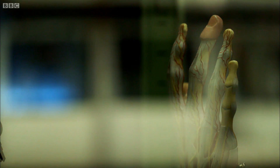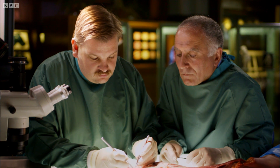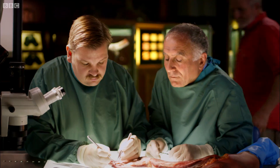We've seen that the thumb is the main player in our hand, but our other four digits also have a vital role in our dexterity. So do they all play an equal part? That's what we're going to look at next in our dissection.